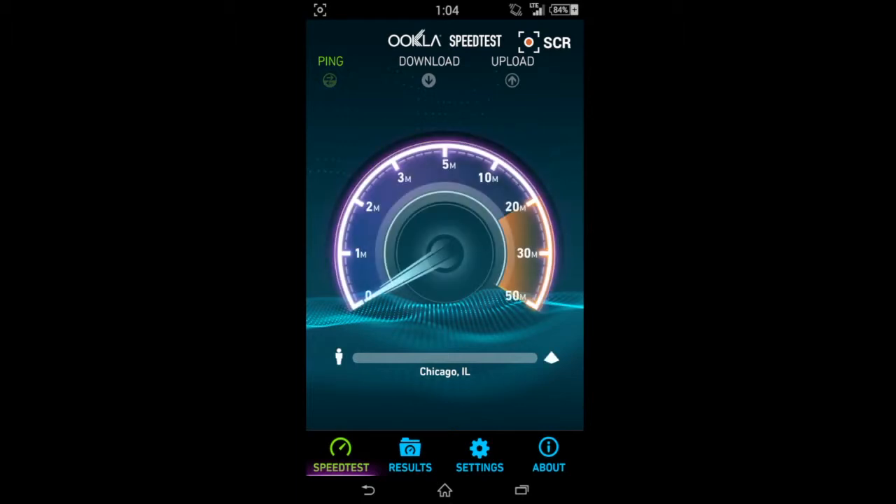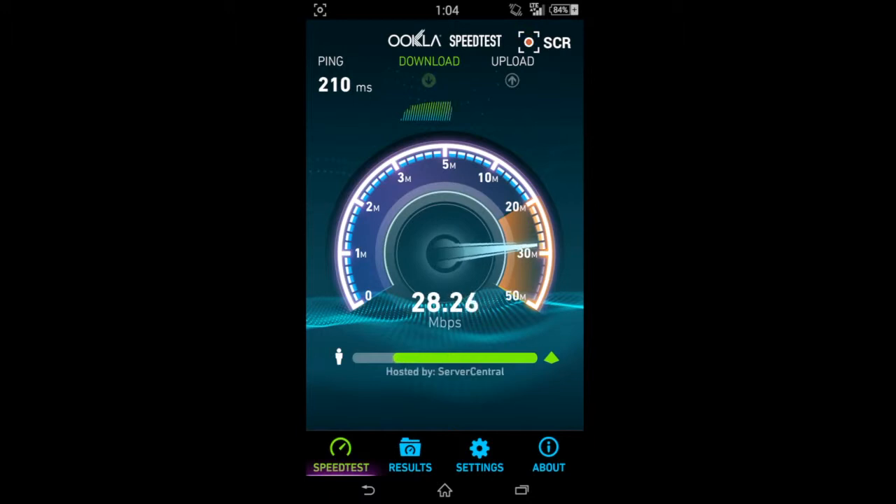Without further ado, here we go with the speed test. We've got 210 milliseconds on the ping and the download is going 25, 26, 27 — pretty nice download speeds right there for a $45 a month phone. Looks like we got 29.19 on the download.